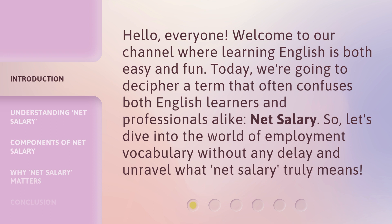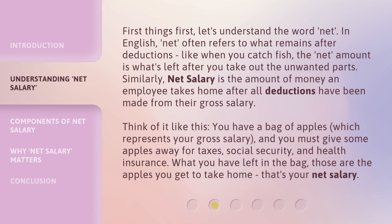So, let's dive into the world of employment vocabulary without any delay and unravel what net salary truly means. First things first, let's understand the word net.